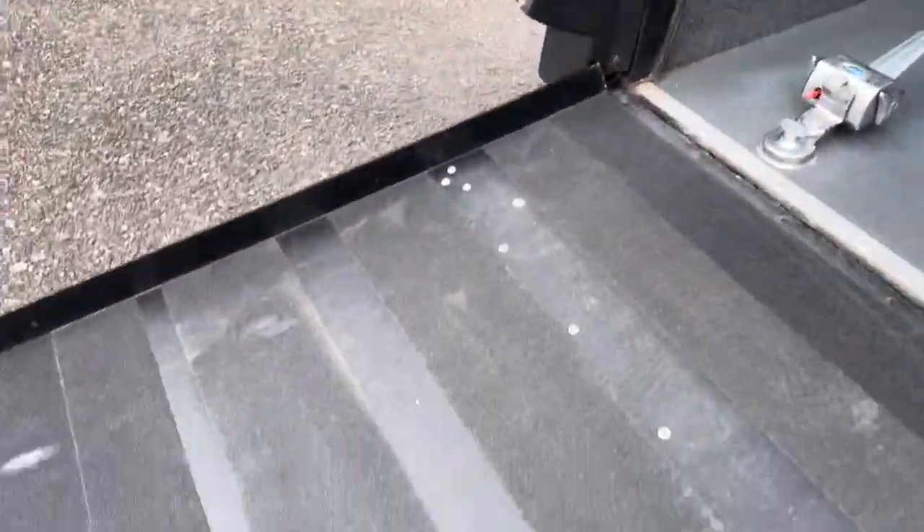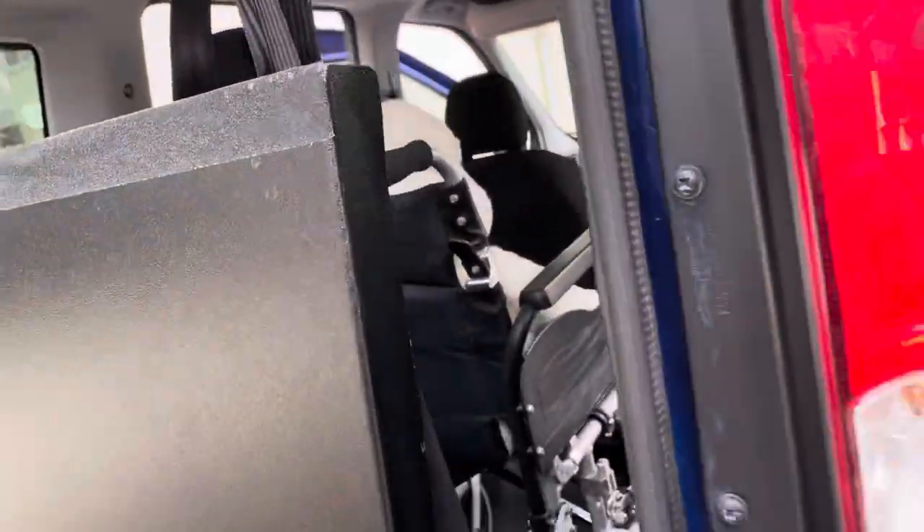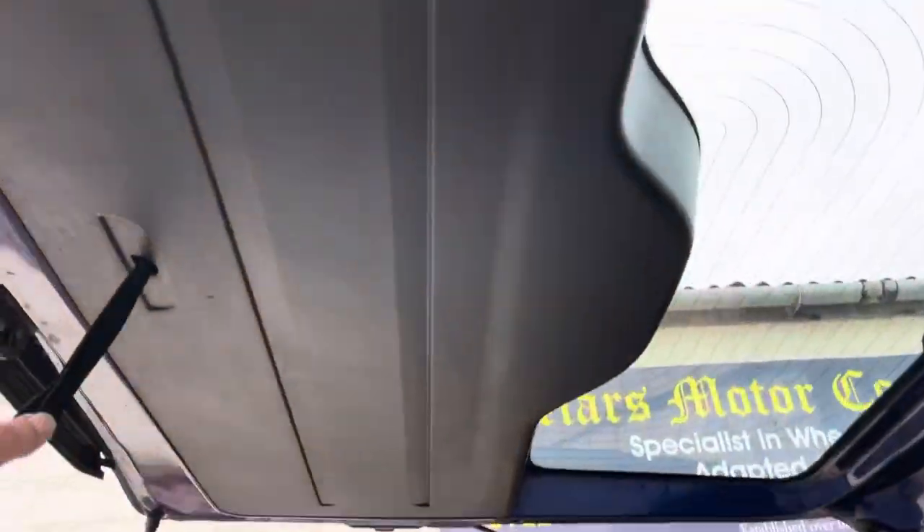The ramp just weighs a couple of pounds — no stress at all. There's a little handle to pull the tailgate down.